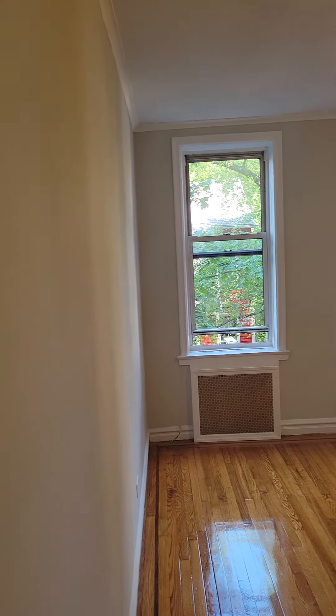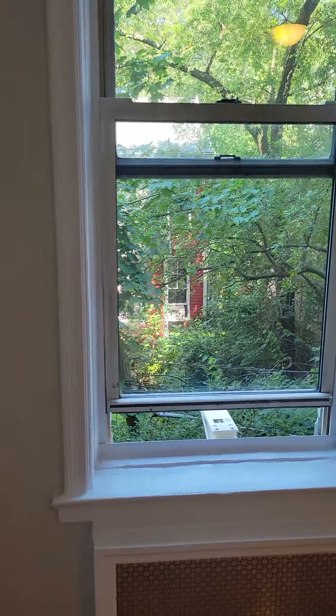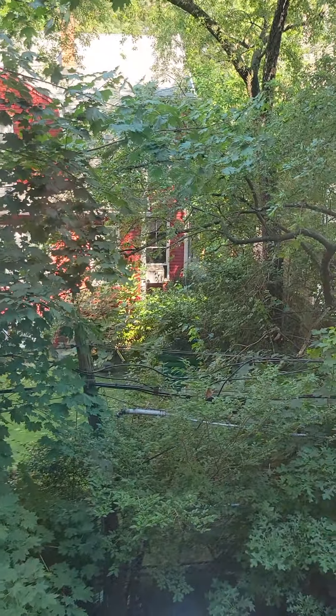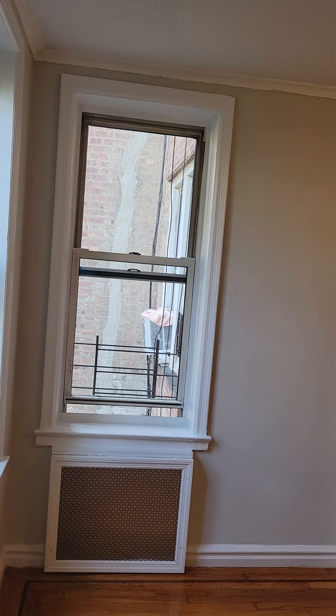And here is the bedroom. Double exposure. Massive. Has a garden feel to it, with two large closets.